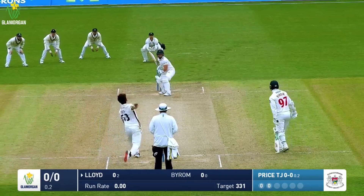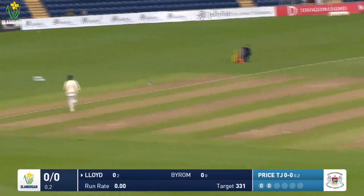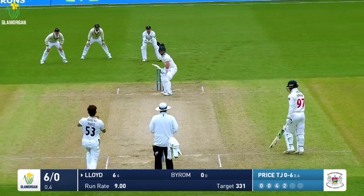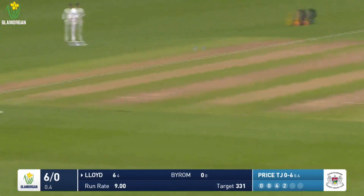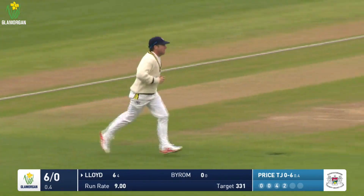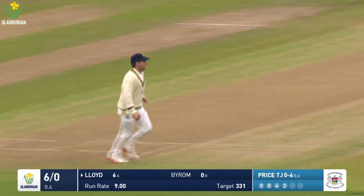Price in, bowls to Lloyd, who pulls through the leg side for four runs, the ball racing away past the infielder. Then Lloyd hits that one out towards square leg and is caught on the boundary — he will be absolutely furious with that, a real sucker punch.